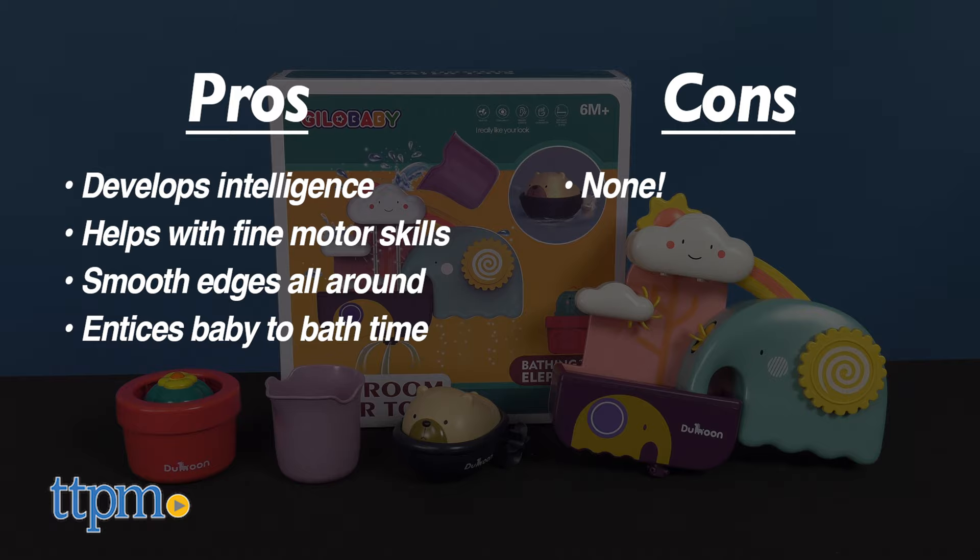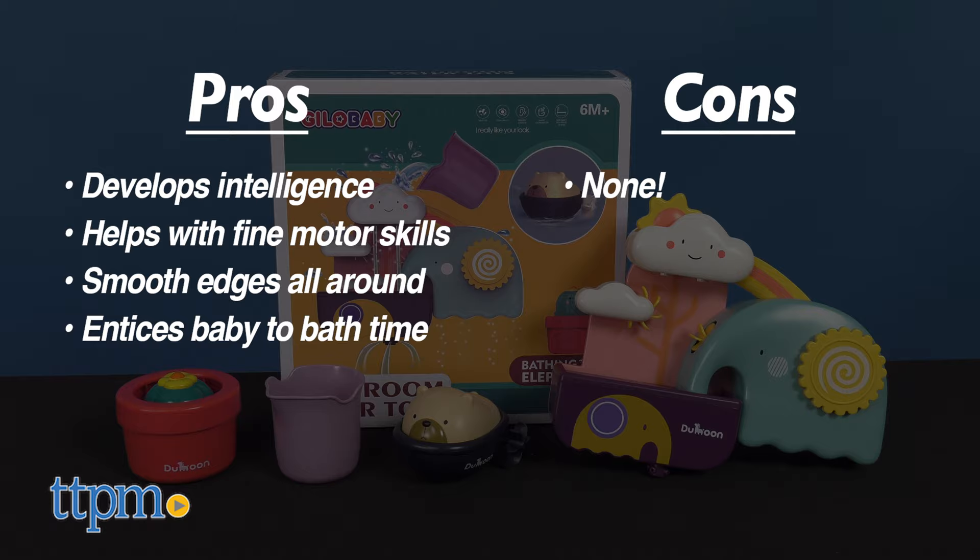As for cons, there are none. I give the Bathing Elephant 4.5 out of 5 stars. Thanks so much for watching — don't forget to subscribe for more baby gear videos.